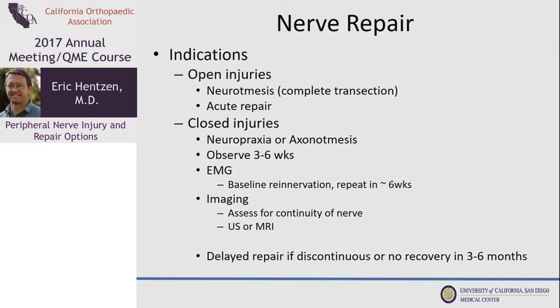As far as nerve repair, what are the indications? If you know you have a complete transection or neurotmesis, then you know you need to fix it. This most commonly occurs with open injuries. In a closed injury it's more difficult to know if you need surgery or not — you can't tell a neurotmesis from a dense neuropraxia.